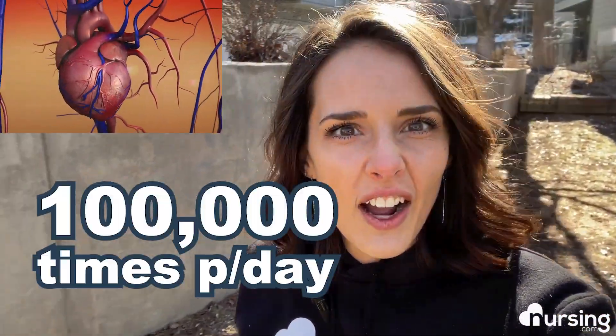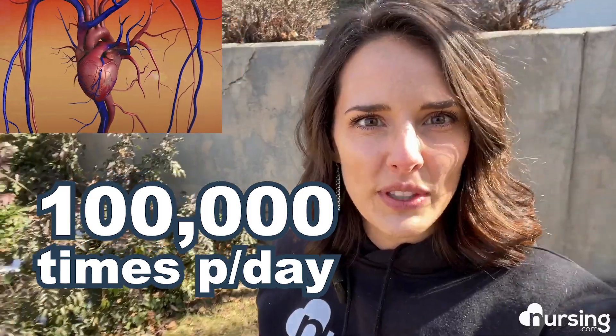Did you know that the average human heart beats over a hundred thousand times per day and circulates two thousand gallons of blood?